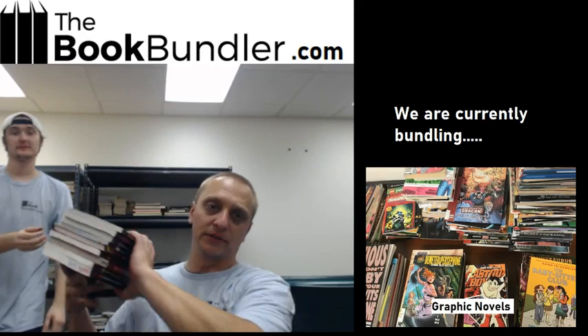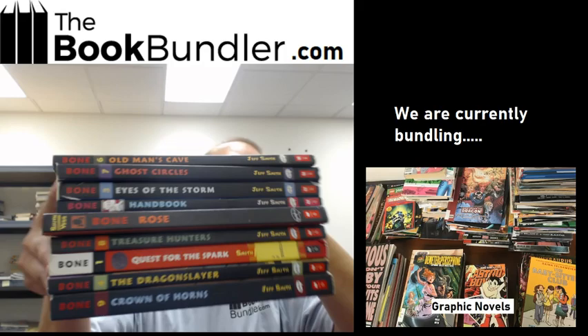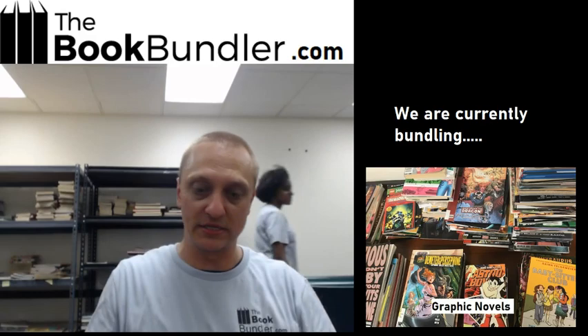The Bone bundle. This is one I get requests for that we've never actually made into a set and series, but now you can get the complete series. Most of these are in pretty good shape, just a little bit of corner wear. Get the whole Bone series. This thing weighs a lot — graphic novels!